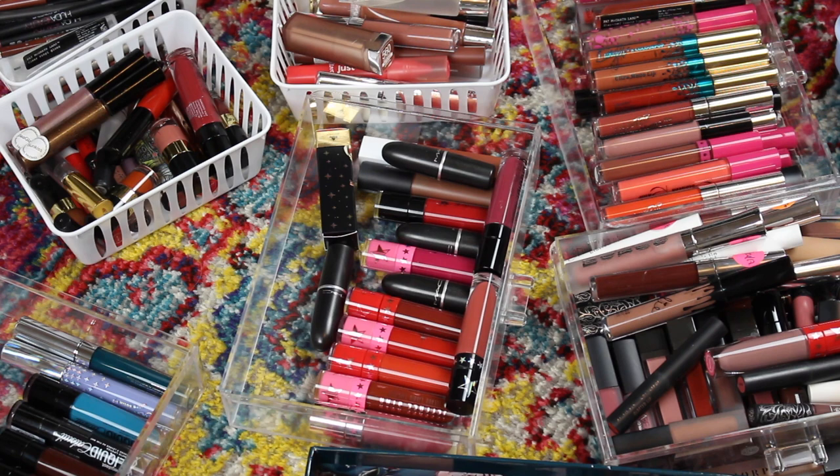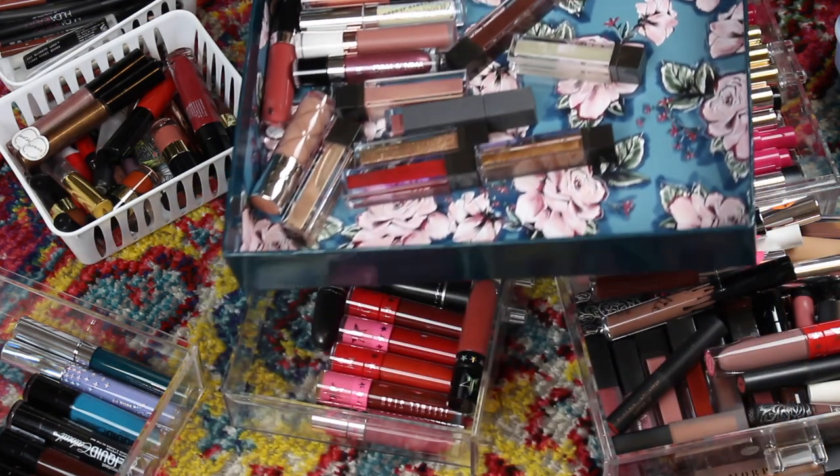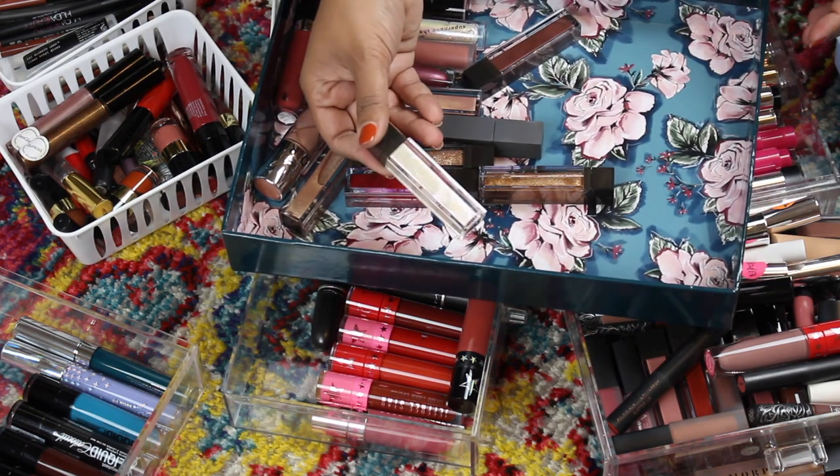Hey guys, welcome to the most anticipated video of the year for me — it's a lipstick declutter! In case you can't tell, I have too much lipstick. So we're going to declutter this bad boy down. I kind of already started a declutter pile over here. I used to be obsessed with the Juay lip toppers.